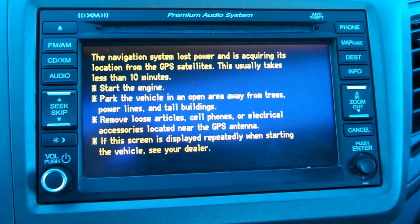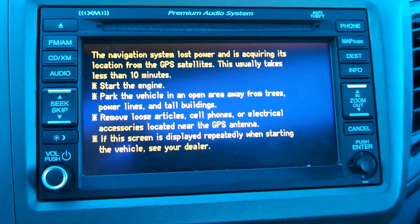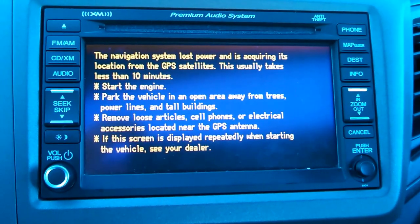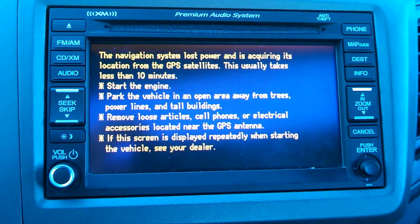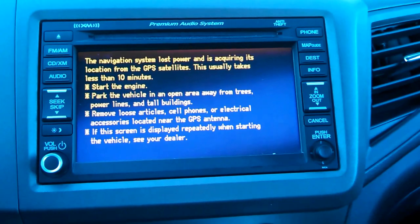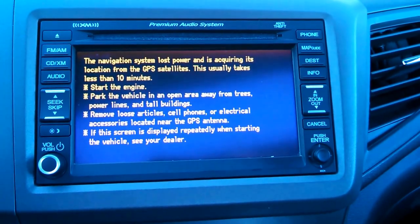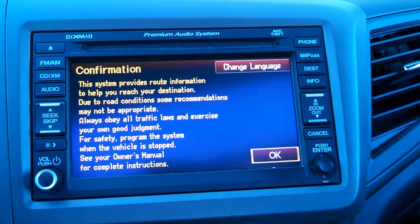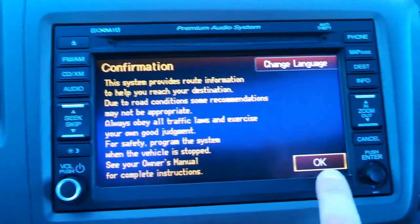It says 10 minutes — I've found it usually takes a couple of minutes. Now select OK.